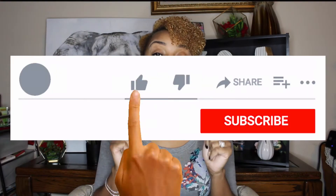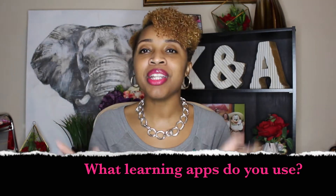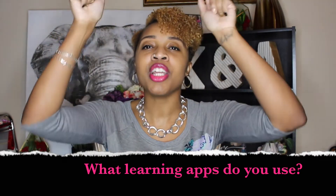If you're already getting value, make sure you like, subscribe, and click the bell. Don't forget to introduce yourself if you're a new subscriber. I really want to know — what learning apps do you use? Let me know down below in the comments.